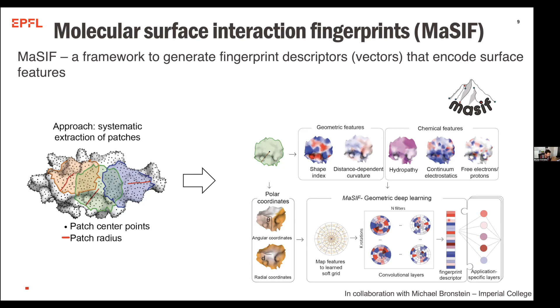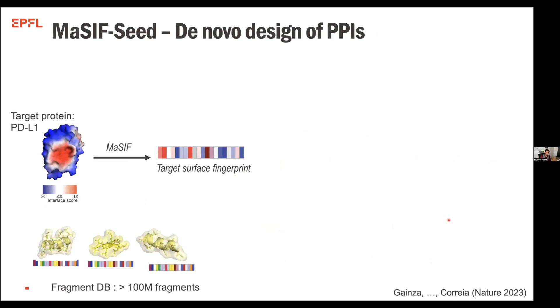I will tell you about the last incarnation of MaSIF, which we call MaSIF-seed. MaSIF-seed stands as a pipeline for designing de novo protein-protein interactions. The way that we do this is by having a target protein where we select a site with a high propensity for protein-protein interactions, we derive a surface fingerprint, and then we search the surface fingerprint against very large databases of protein fragments derived from real structures. We try to search for complementary motifs that can establish a functional protein-protein interaction — you can think of this problem as finding the right key to the lock.